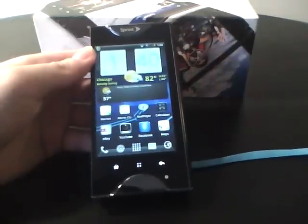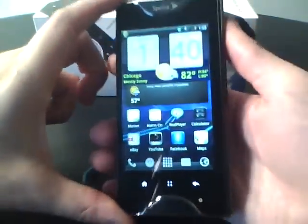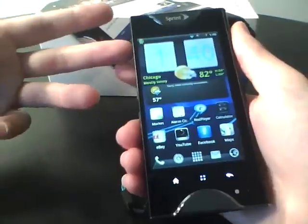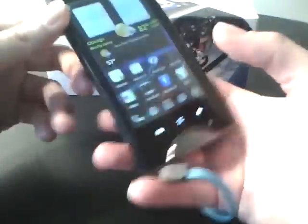Hey YouTube, it's Tech Savvy Solution here, and I'm here with a video review of what I think is the most unique phone on the market right now. It's not like the best processing speed or anything, but it's just a really cool phone, so I just wanted to give a review on it. It is the Kyocera Echo, the world's first dual screen phone.